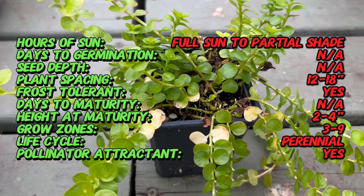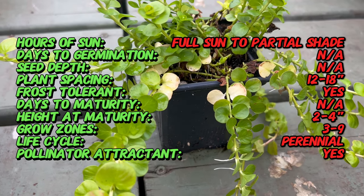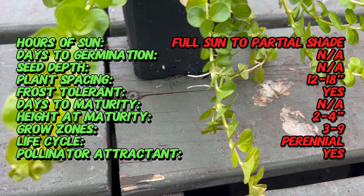Native to Europe and Asia, Gold Creeping Jenny has been cherished for centuries for its lush golden foliage. Its history intertwines with both ornamental gardening and traditional medicinal use.